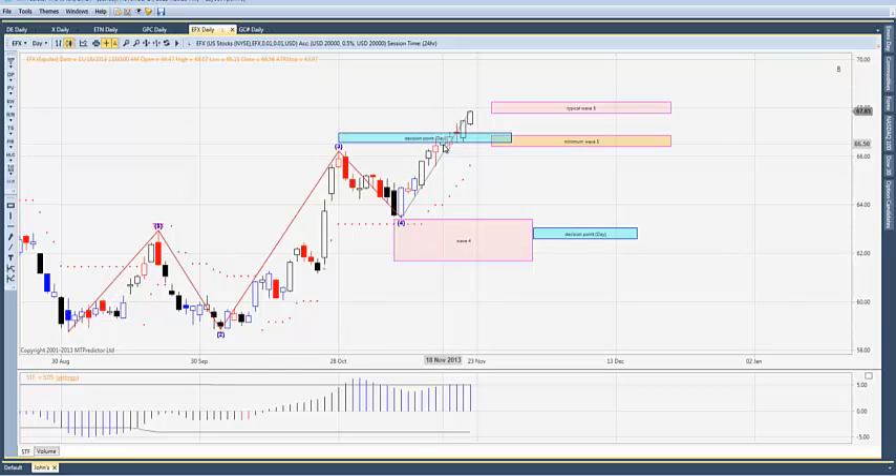We were anticipating a possible correction at that decision point level, but it took that level out. We're in the typical wave five target now with strength on the STF. Depending on where you sit, this still has another month to go before the trend weakens. It's up over ten percent now from its start date of October 22nd, running through December 18th.